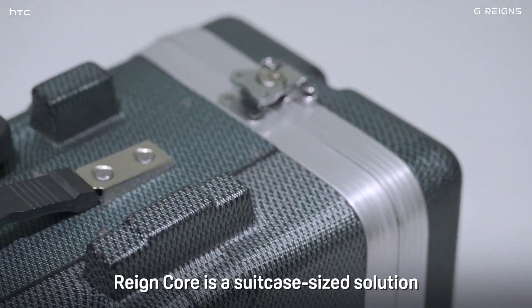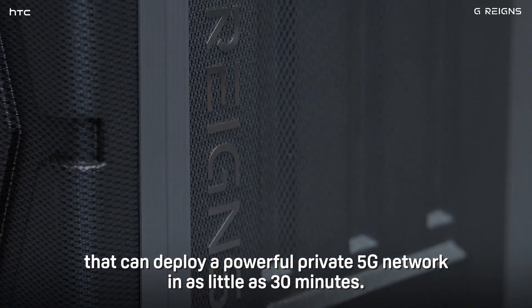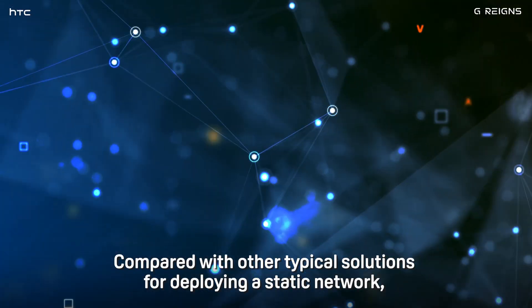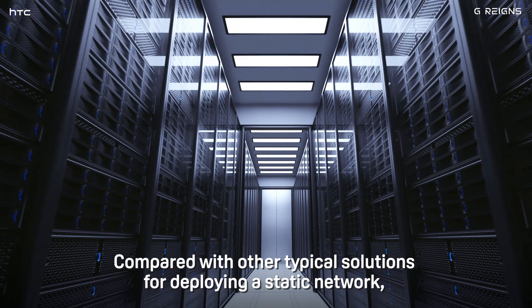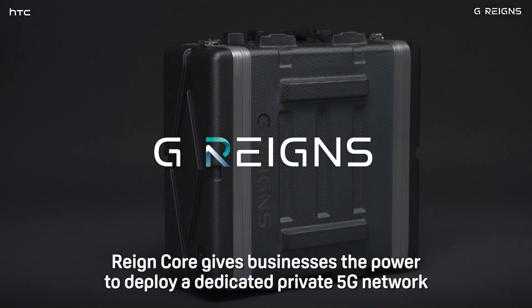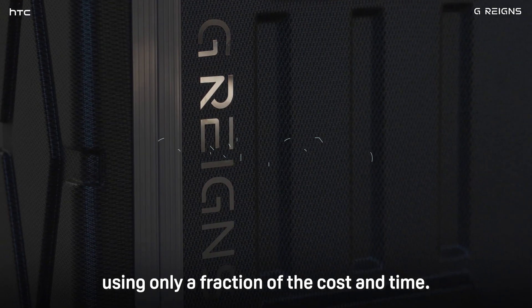The Raincore is a suitcase-sized solution that can deploy a powerful private 5G network in as little as 30 minutes. Compared with other typical solutions for deploying a static network, the Raincore gives businesses the power to deploy a dedicated private 5G network using only a fraction of the cost and time.